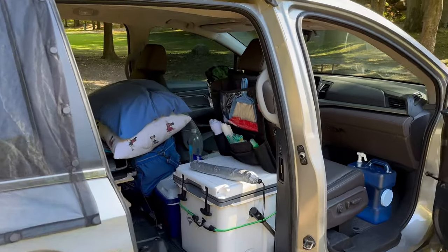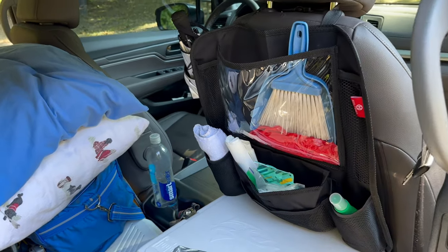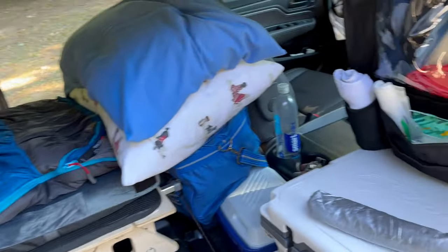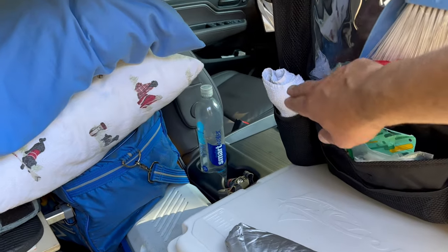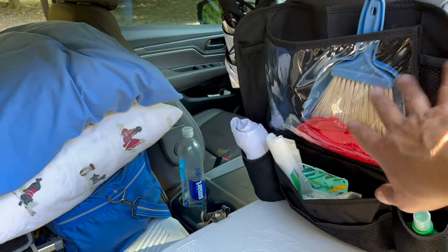One more accessory: I've got this back-of-seat organizer, which has worked out really well. I've got a little broom that I use every morning to keep the van as clean as I can, bug spray, garbage bags, a little towel, and an umbrella. Overall, it's been great.